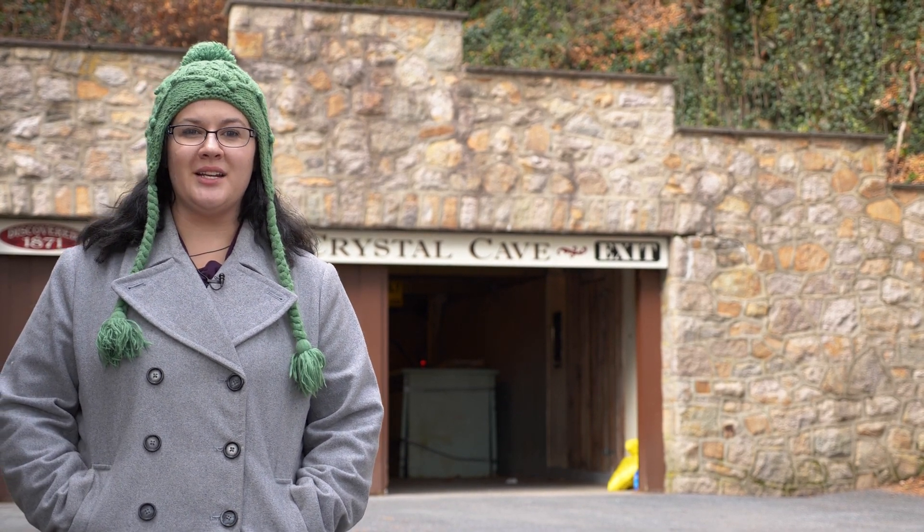We are here at Crystal Cave in Kutztown, Pennsylvania, and we are going to take you on a tour today of this fun roadside attraction.